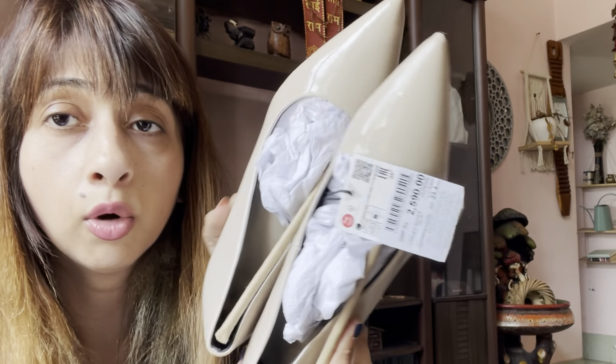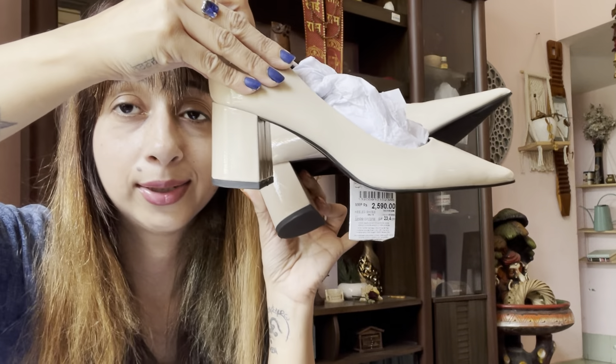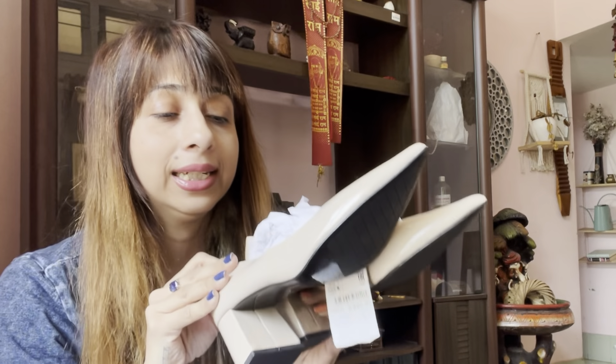The next pair is a nude pump with heels. I really like the shape. They look amazing — very classy, very neutral. This time I'm trying to buy all neutrals. I hope you can see them. I like the heels, they're very pretty and very classy. This pair is also in size 36 and the price is rupees 2590, which is almost 2600.